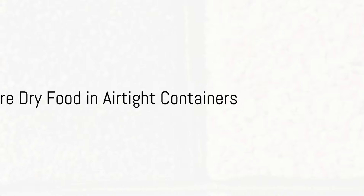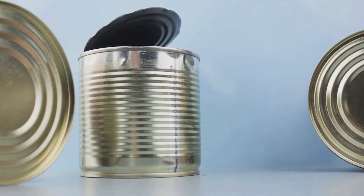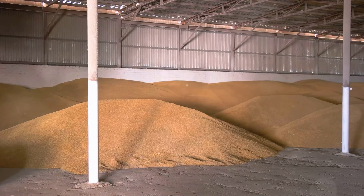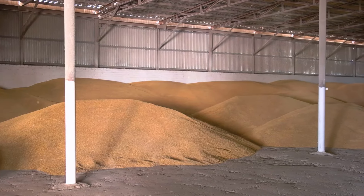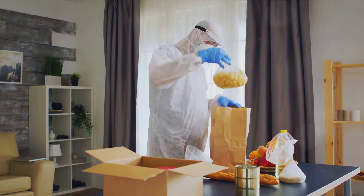First up, always store dry food in airtight containers. This simple step can make a world of difference. Airtight containers are your best friends when it comes to preserving the freshness and flavor of dry food. They keep out moisture and pests, two major enemies of food storage. Think of it as a fortress, safeguarding your food from unwanted invaders.